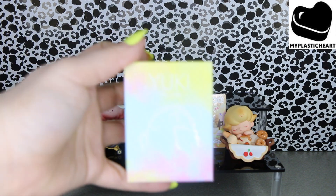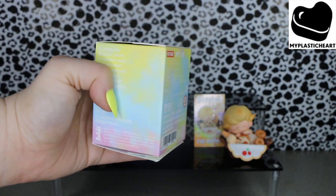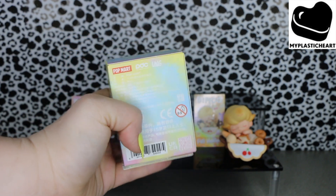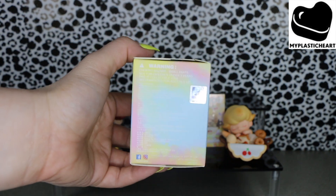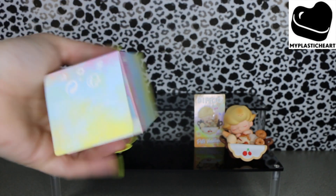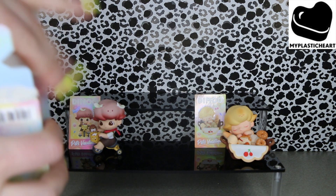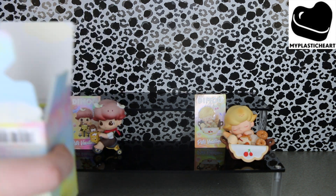Next up is one of the new Yukis, the Series 4 Evolution. Here's a look at the box — there's no pictures of the figures on here, they just have a list of the different names. There's a silica gel packet inside.